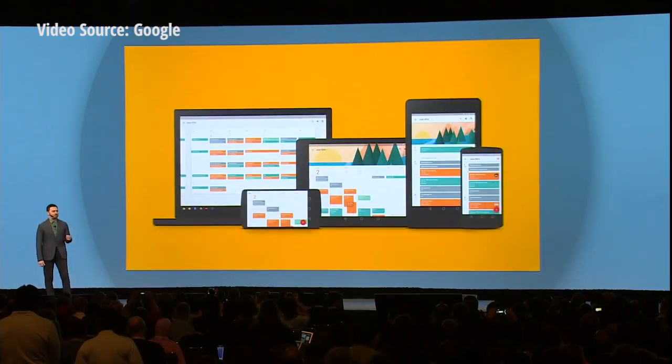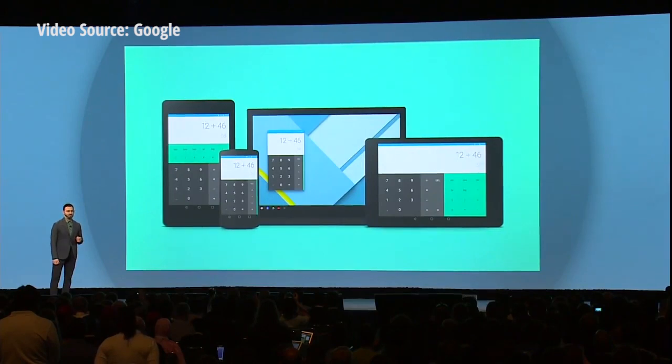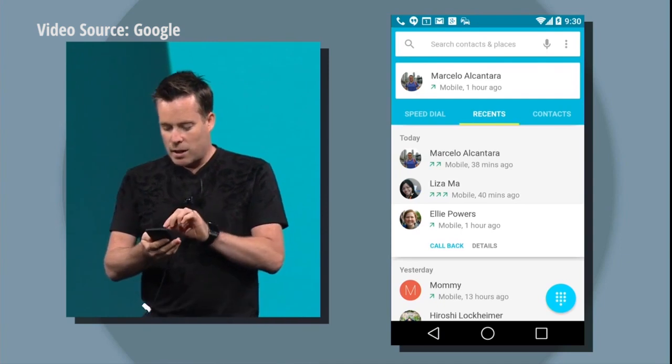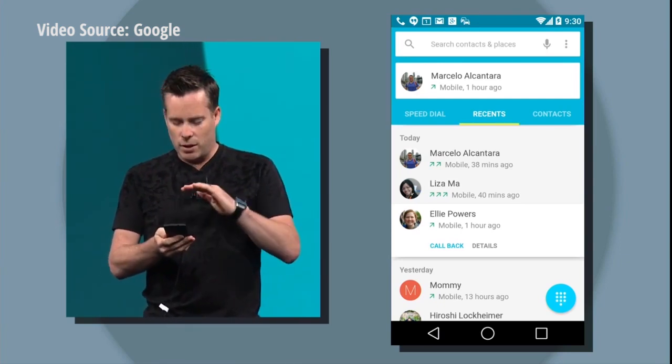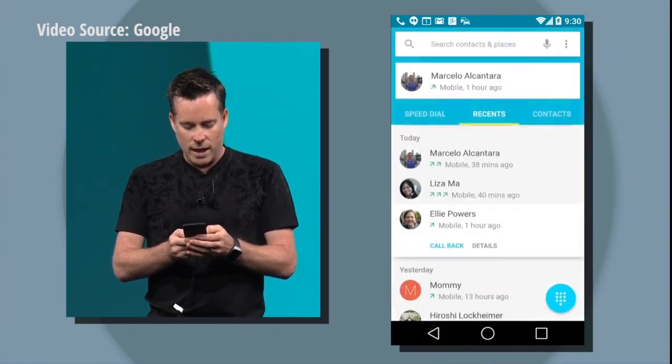Your users will already know their way around your app, no matter what screen they use it on. A few small changes make a really big difference. You'll see that the dialer button has its elevation set, so it's floating above the UI. And as I tap it, you get these really nice, delightful animations.